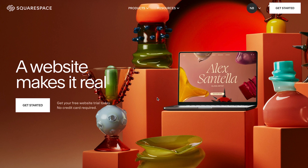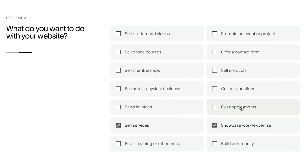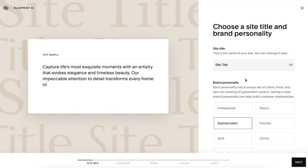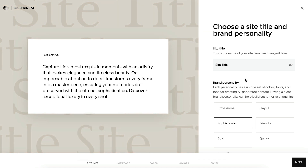From the Squarespace homepage, click Get Started. From there, you'll answer a few questions about your industry, your goals, your site title, and preferred brand personality. You can get a feel of different options through a live preview text sample. Based on your responses, you'll automatically get unique design recommendations to set you up for success.